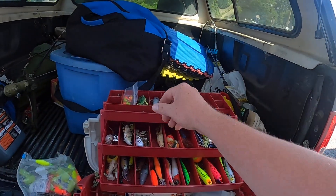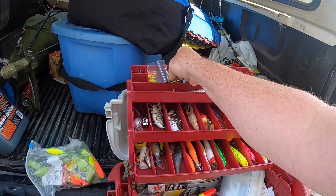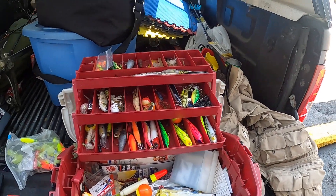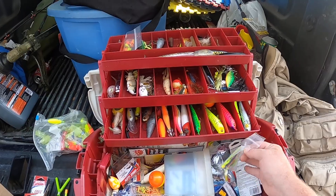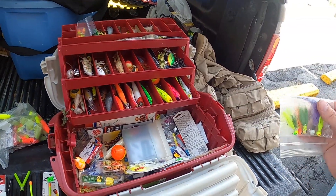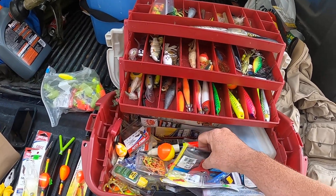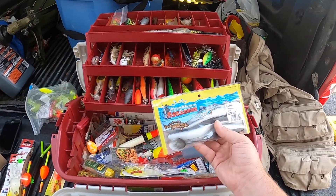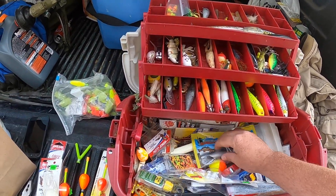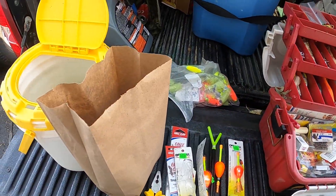Let me show you my little tackle box here. Everybody's got that frog — I got a frog right here. I've just got a lot of stuff. Got bobbers, look at these saltwater assassins, they are out of this world. I don't think I'll be using them today. Got the hooks, got the bobbers.